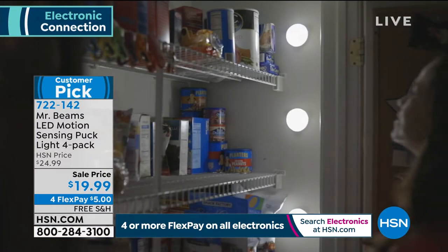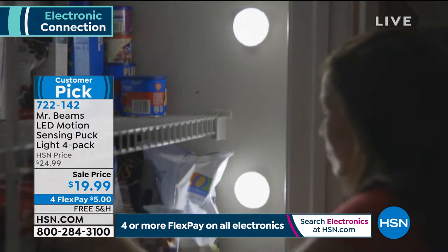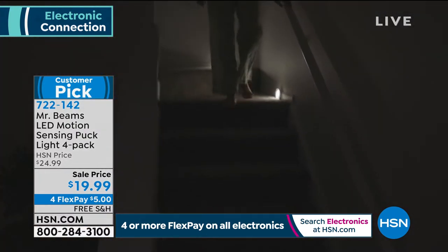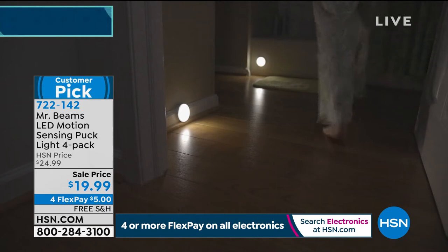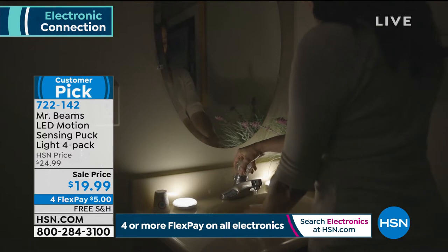The problem is your power goes out and you're fiddling around looking for flashlights, or maybe you get up in the middle of the night and need to use the bathroom but don't want to turn all the lights on. What you want is Mr. Beams — these are their LED motion-sensing puck lights. You're going to get four of them. They go anywhere you need light, they work on batteries, and since they're motion lights, you'll probably never have to change the batteries.